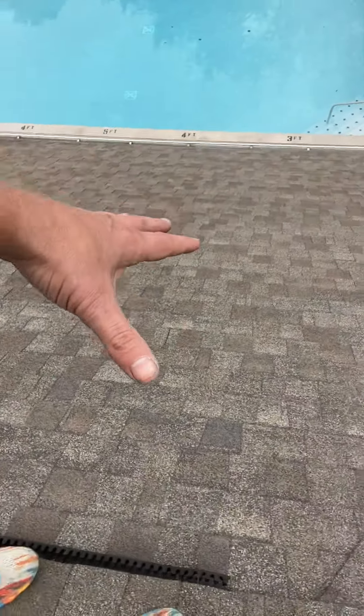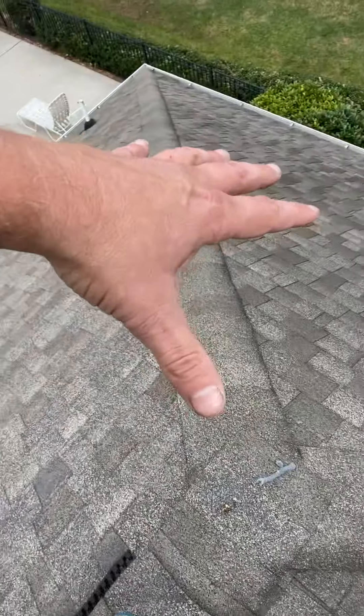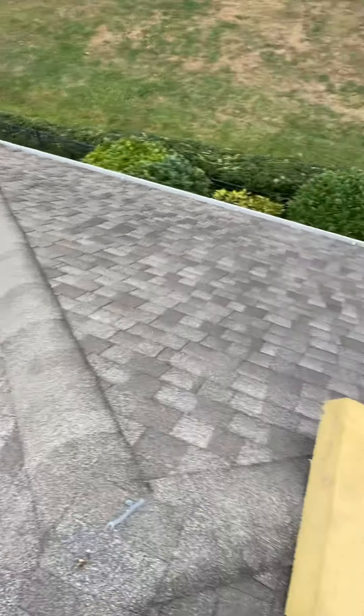This is the south-facing slope and this is going to be the worst. The west-facing slope is going to be almost as bad, but not quite, and then the north and east slopes just don't look all that bad. But this side of the roof looks pretty rough, and we would certainly mention that this might need to be replaced with insurance funding as a result of these damages.